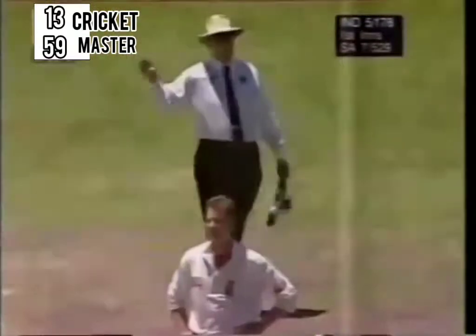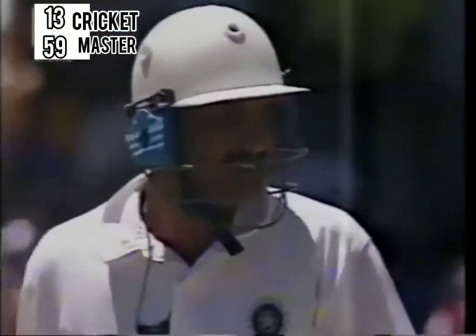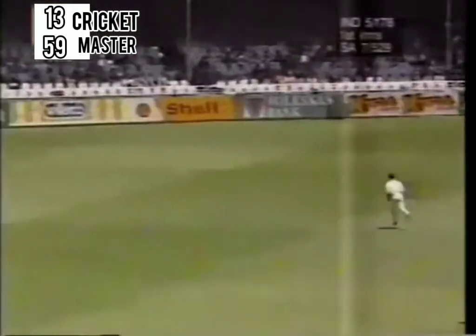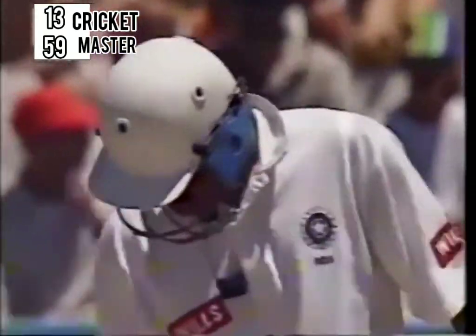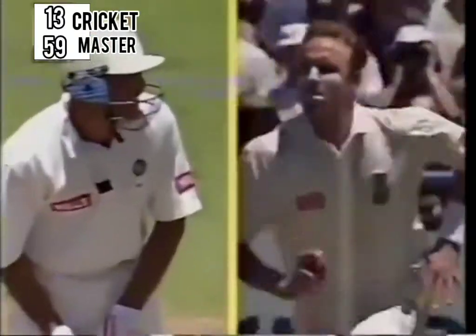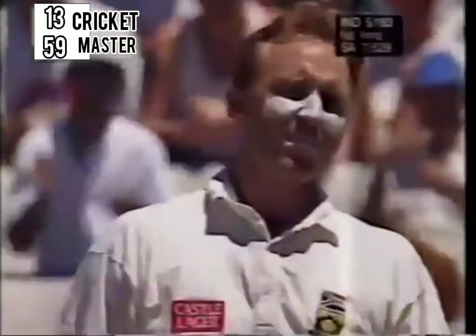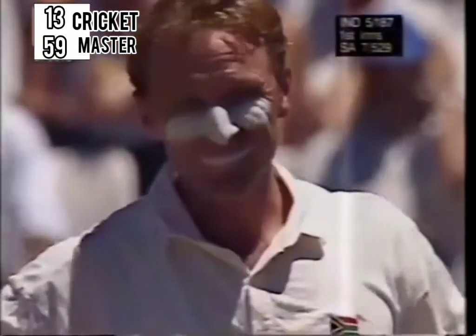Finding exactly the same spot that he had struck that earlier four. Azhar was too wide on the onside. That backward of point again — very interesting. That's two boundaries backward of point, one through covers, two wide on the offside around the extra cover region. There wasn't much room between gully and point — Paul Adams has no chance at all. There's another boundary.